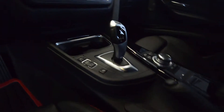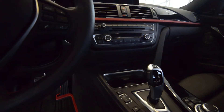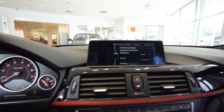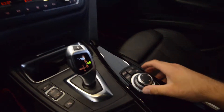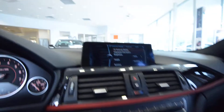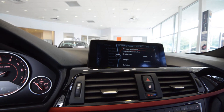Push button ignition. It also has start-stop technology with the efficient dynamics that BMW is doing — I'm not too familiar with it, so I suggest you read up on that. You have a large screen right there with the iDrive system, which isn't as bad to use as iDrives of the past. You have your controller here and that controls everything on the screen.